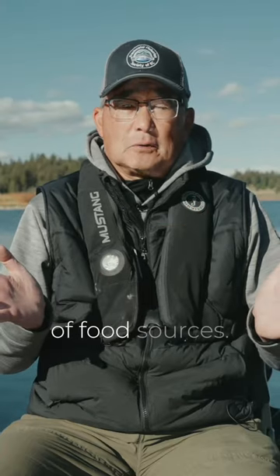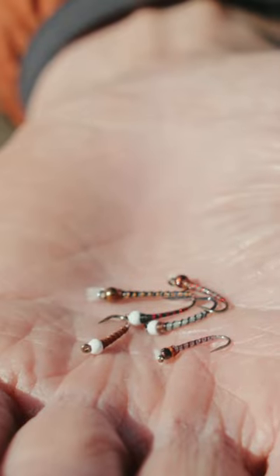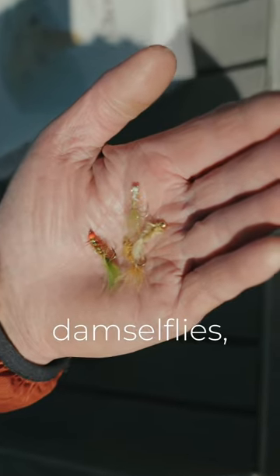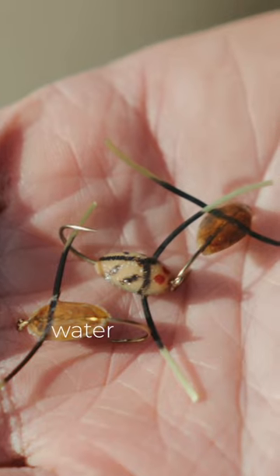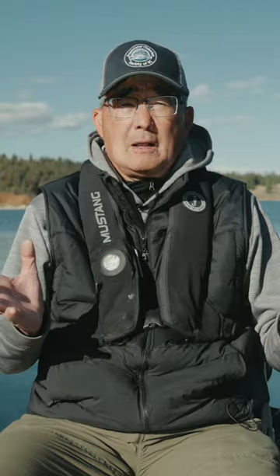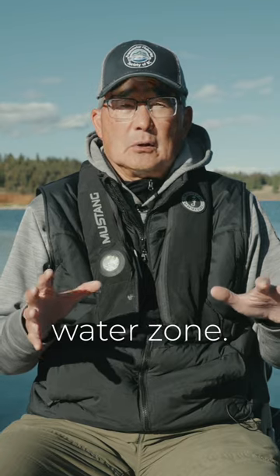There's a plethora of food sources: chironomid larvae, pupae, scuds or shrimp, leeches, damselflies, dragonflies, water boatmen, backswimmers, zooplankton. It's all abundant in that shallow water zone.